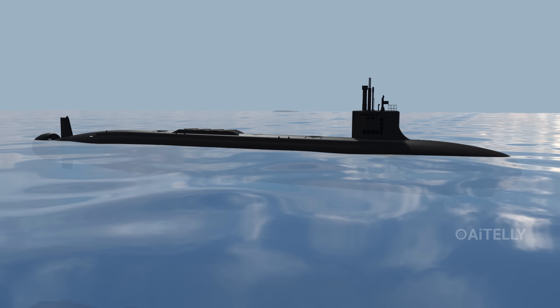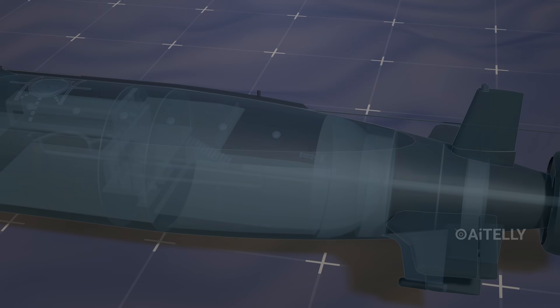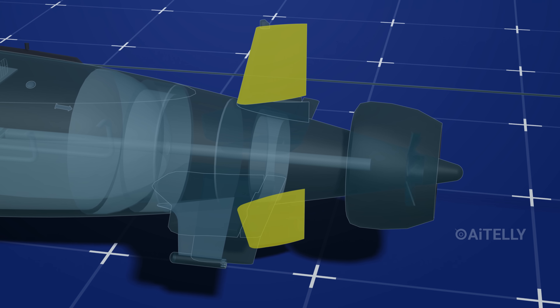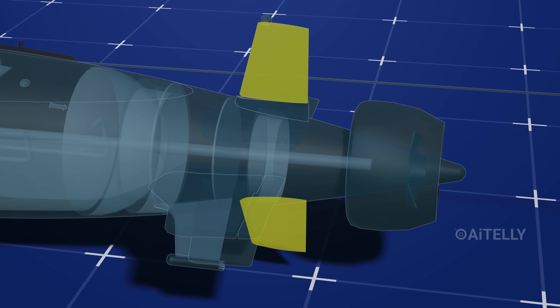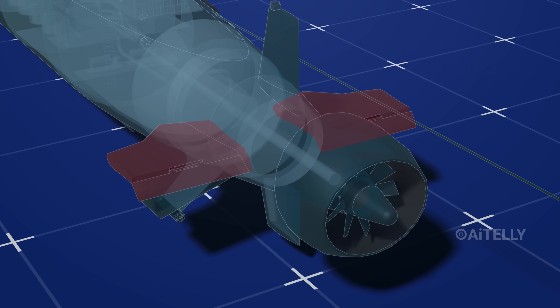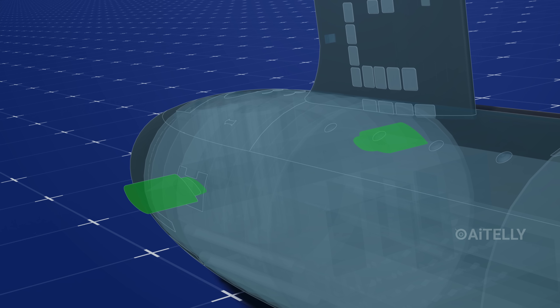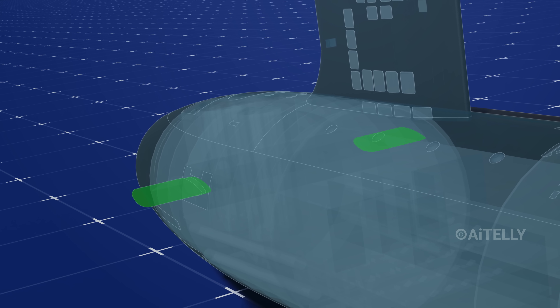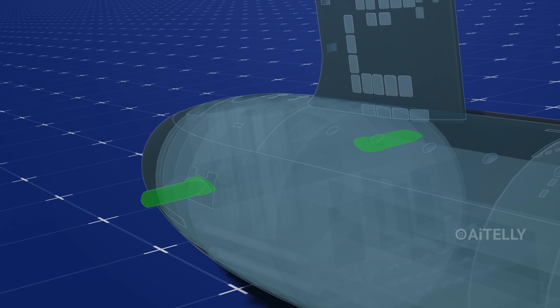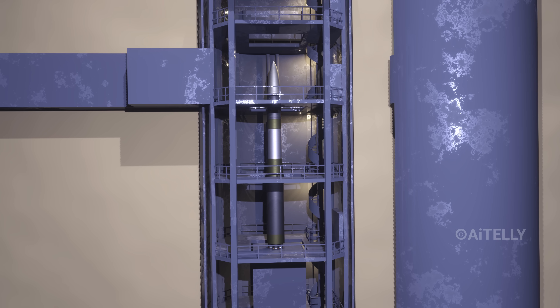But the submarine also needs to steer. Using the Virginia-class submarine as an example, they can turn left or right using rudders. At the back are elevators, and at the front there are retractable dive planes. These control the ship's angle — allowing it to go up or down. To understand the full nuclear triad, check part one of this video series.